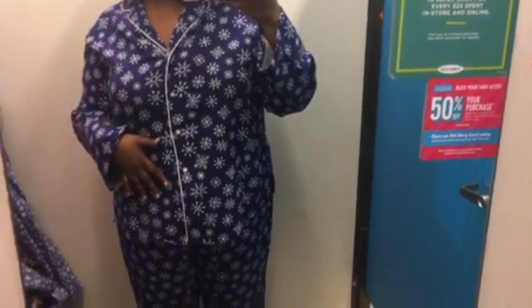It's very comfortable. Right now they have 50% off sleepwear and I have like no sleepwear right now — I think I need to buy about seven pairs of these.